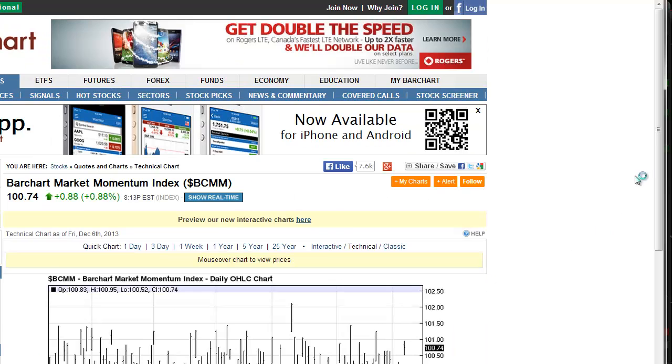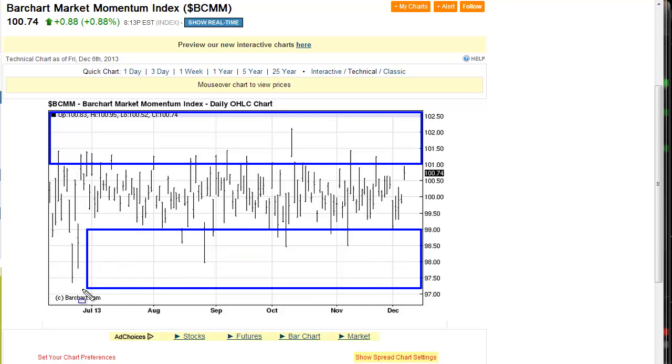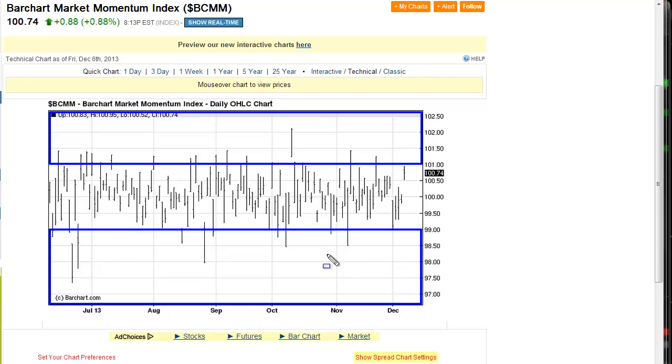We do have a couple of things pointing to a possible short-term high in the equities market. Looking at the overall momentum index, you can see we've got overbought territory — anything above 101 we consider the market to be overbought on a daily basis. Anything below 99 we consider to be oversold and we usually see a bounce the next day. Friday's big pop in price brought us pretty close to this level. We want to see a close above that level, but overall you can see we're starting to get to that overbought territory and we could get there today if we get a gap higher.